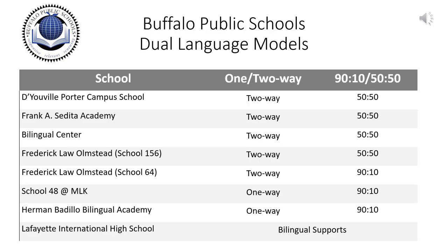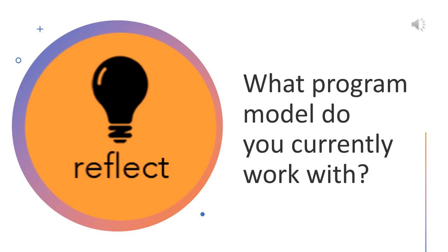This chart shows the different models and language allocation policies in place at dual language programs in the Buffalo Public School System. There are seven schools offering dual language education programs in grades K through 6. While Lafayette International High School does not have a one- or two-way model, there are many bilingual teachers who teach content in different languages, teach Spanish literacy, or use home language supports through academic coaches. Take a moment to reflect: what program model do you currently work with, and what models have you worked with in the past?